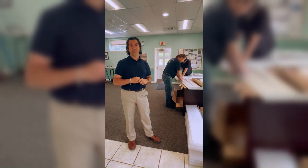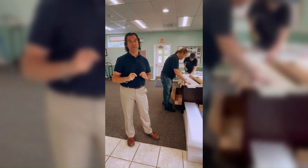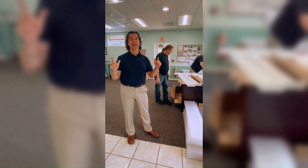Hello and welcome to another Manager's Video Blog. I'm Alex Gazzani, your Churchill Borough Manager, and I'm so glad you joined us today because we've got an exciting thing happening at the Borough Building.